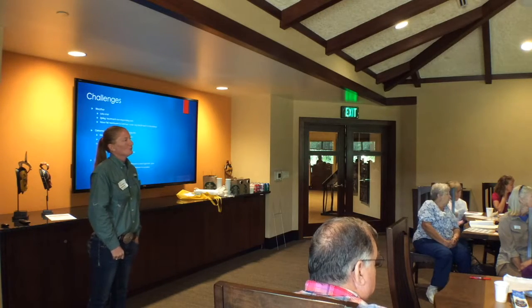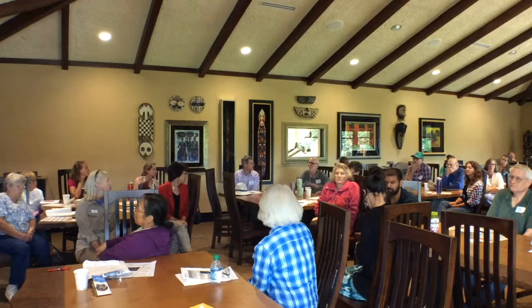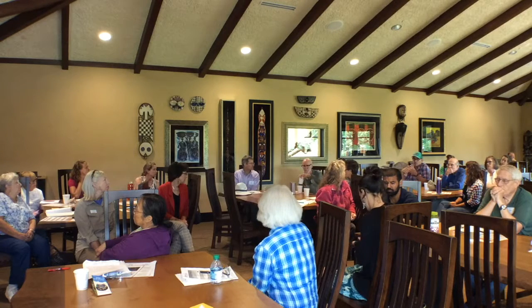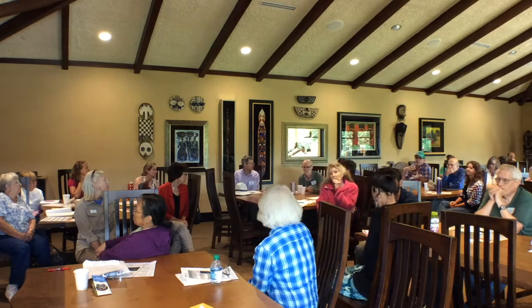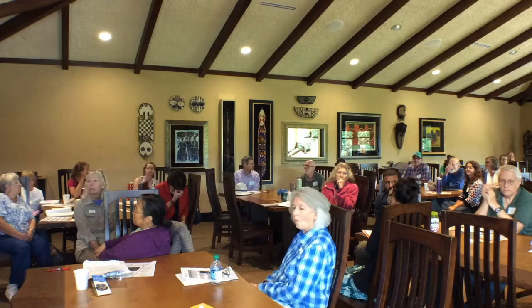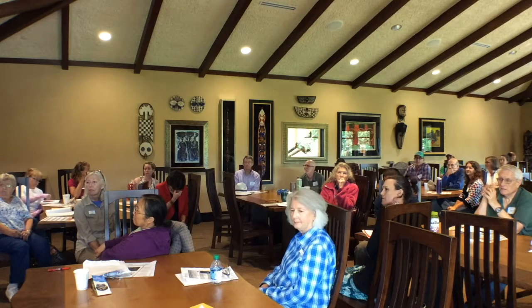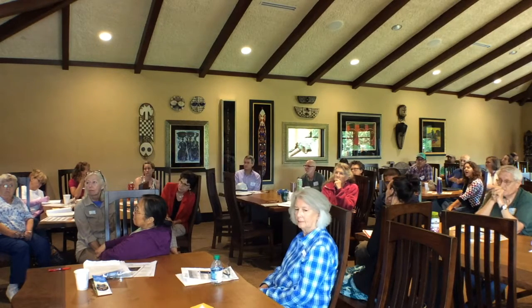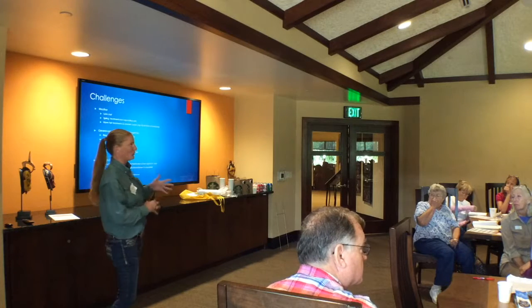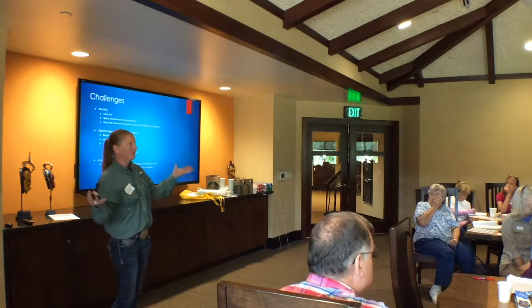Have you looked at anything that can control the KR bluestem naturally — like through the soil? I'm working with Betsy Ross on a project where she's helping change the soil chemistry and biology, pulling away from herbicides and trying to convert the soil to encourage natives and discourage the invasives. Have you considered those routes? We've talked about it, but with our budget and everything else, our goal is more to see if we can shade it out with something else and go that route.